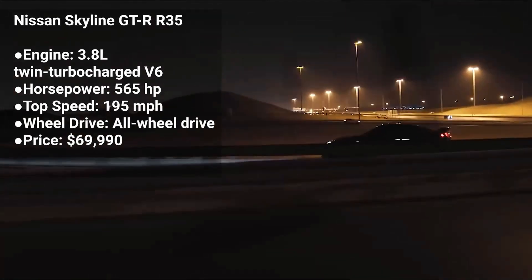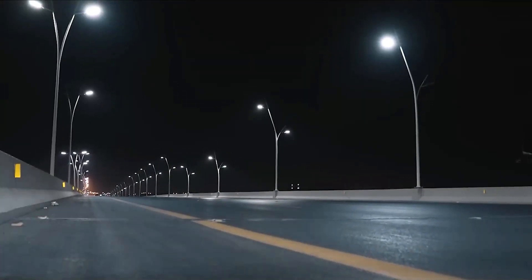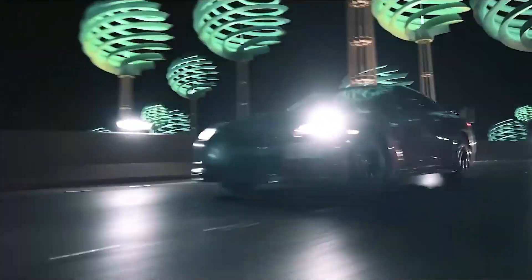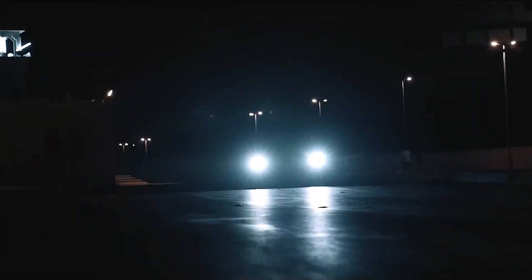The Nissan Skyline GT-R R35 is a high-performance sports car that's been praised for its performance and handling. It's powered by a 3.8-liter twin-turbocharged V6 engine that produces 565 horsepower. The Skyline GT-R R35 is a two-seater coupe with a manual transmission, and it's known for its powerful engine and track-ready performance.